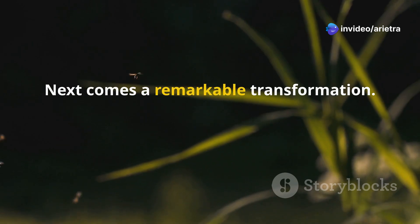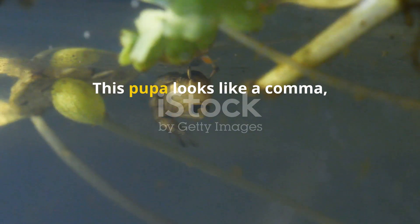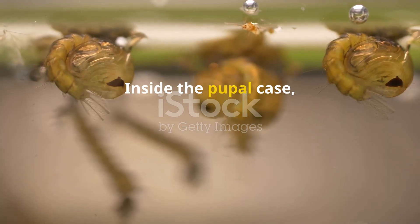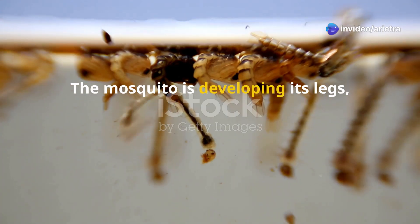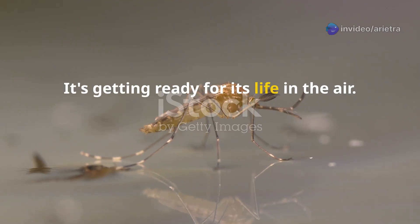Next comes a remarkable transformation. The larva changes into a pupa. This pupa looks like a comma, floating near the water's surface. Inside the pupal case, amazing changes are happening. The mosquito is developing its legs, wings, and mouth parts — getting ready for its life in the air.